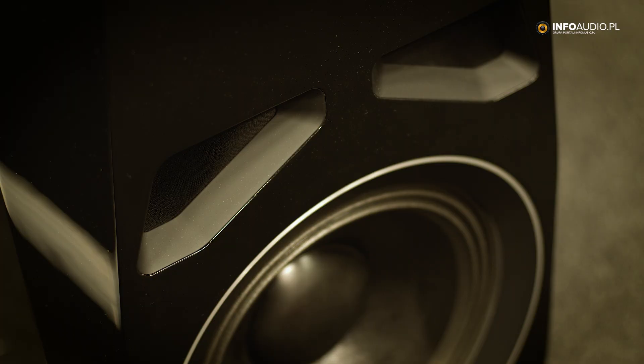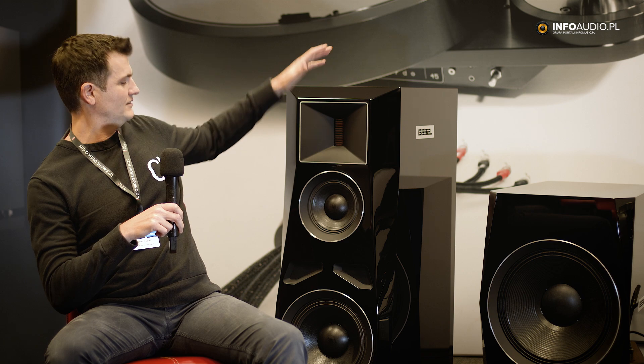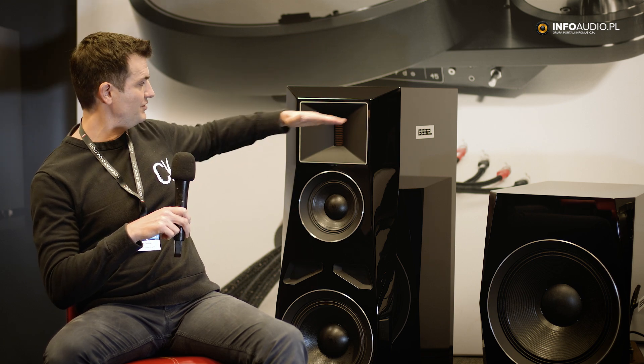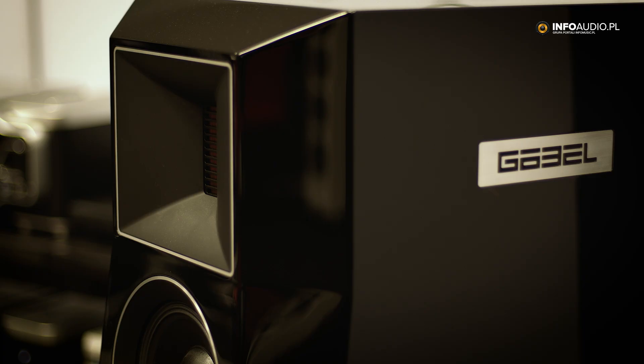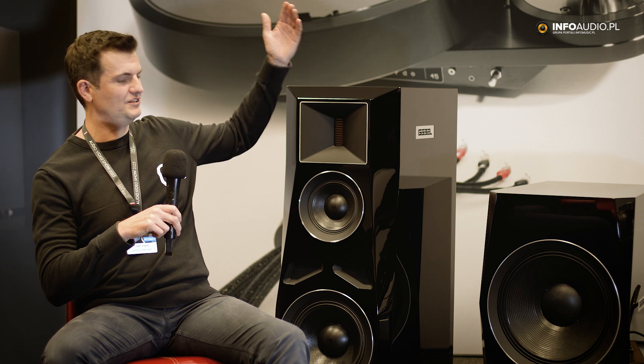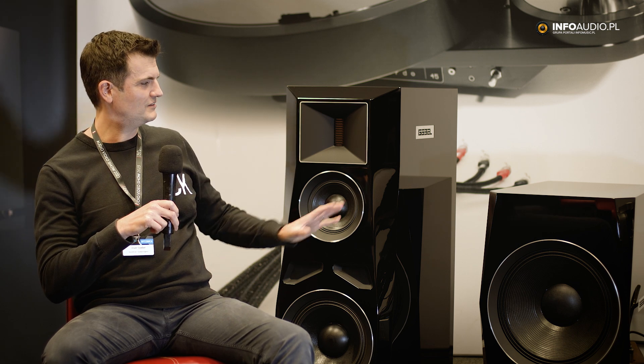We have a subwoofer, that's the Devin Sovereign. We have one larger model, this is the Devin Noblesse — it's the double of the Marquee, mirrored in the middle, a concentric design. And we have an even bigger model, that's the Devin Majestic, which uses 18-inch woofers, the same mid-range, and a more advanced tweeter.